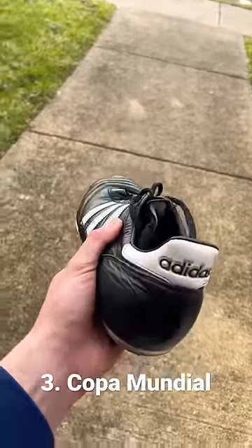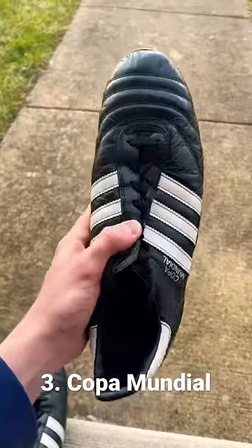Third, we have the Copa Mundial. This boot's a little basic, but it's still really comfortable and has great build quality.